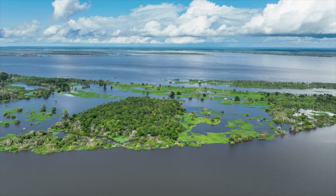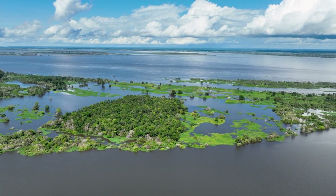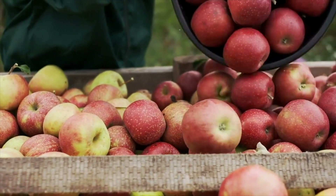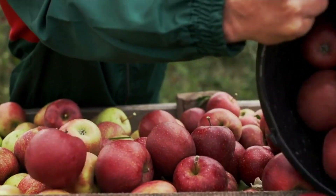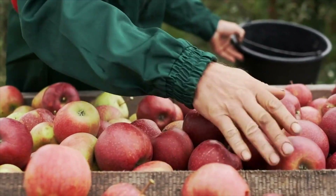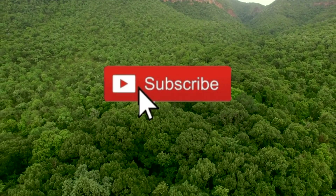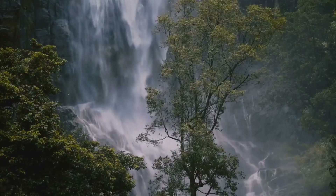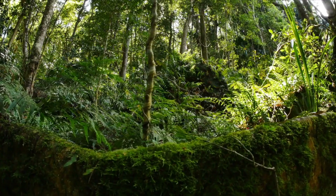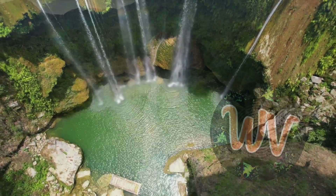As our adventure in the Amazon rainforest draws to a close, we've uncovered just a glimpse of the fruity treasures this magnificent region has to offer. Join us in our next fruitful episode as we continue our exploration of fruits around the world, seeking out new flavors and experiences. If you found this video helpful, please consider liking and subscribing to our channel for similar healthy content. Thanks for watching — stay healthy, stay fruity, thrive and stay well!